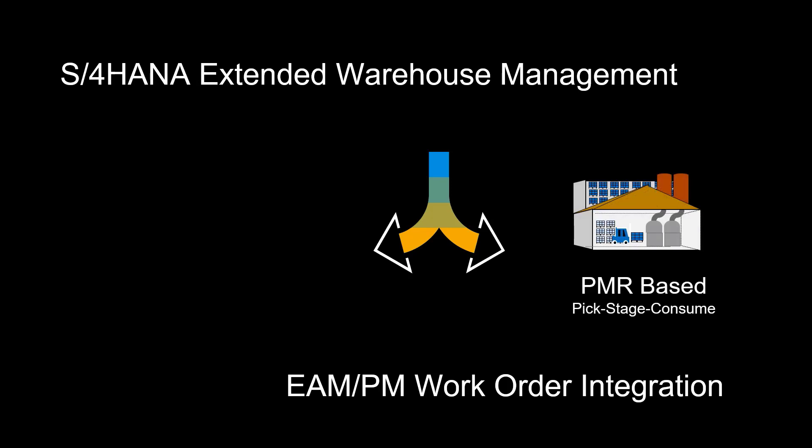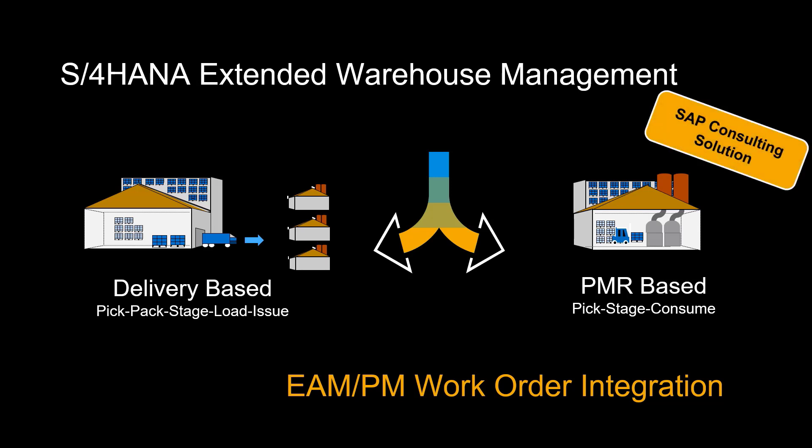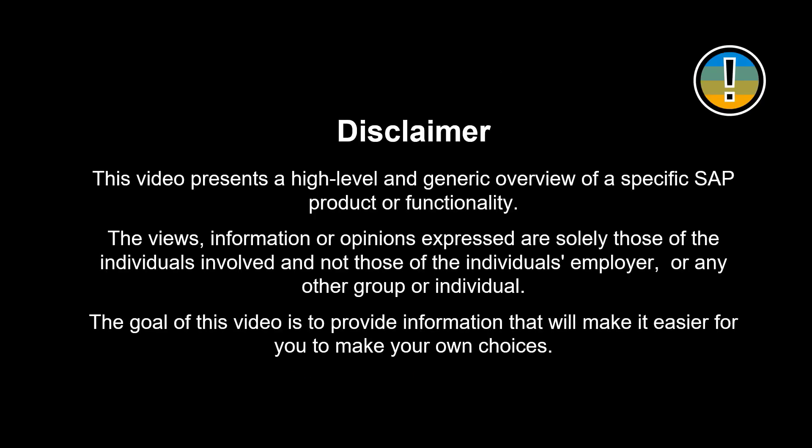Until now, there has been no standard integration available to process the PM work order and the reservation in EWM. An SAP consulting solution is now available, increasing the efficiency, integration and visibility across warehouse execution also for maintenance-related logistics. The views, information or opinions expressed are solely those of the individuals involved and not those of the individual's employer or any other group or individual.